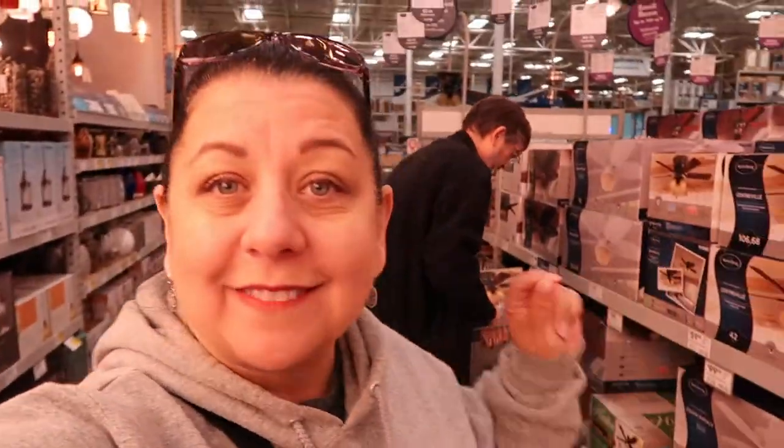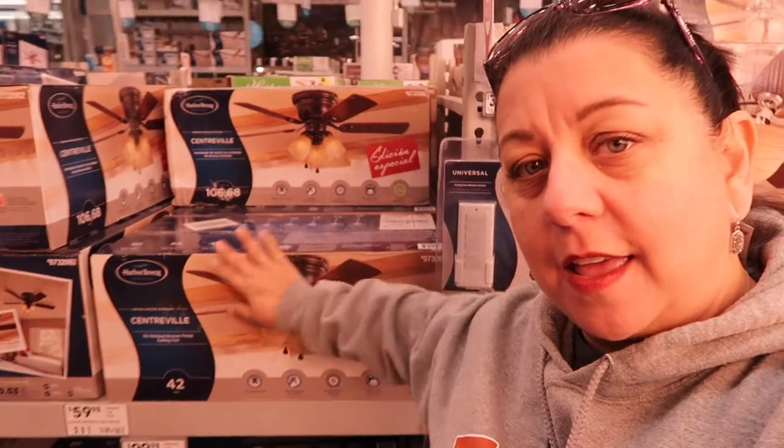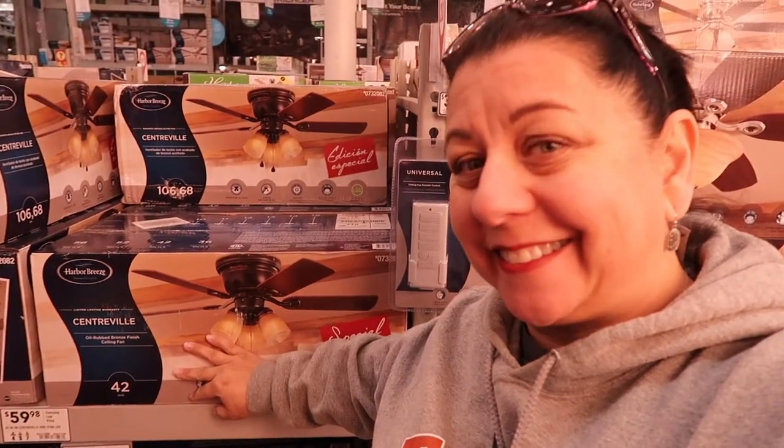Now we're at Lowe's Home Improvement warehouse where Marvin and I are gonna pick up some ceiling fans. Can y'all hear Taylor Swift? We found two ceiling fans — getting this one, this is for the Mulberry house.